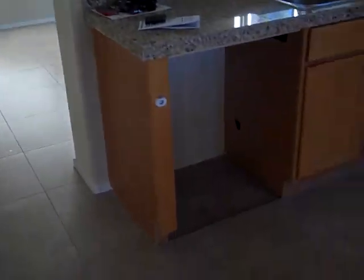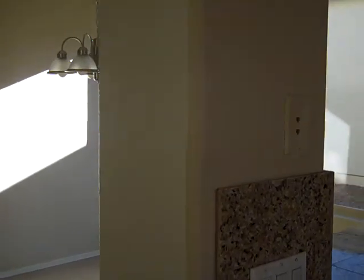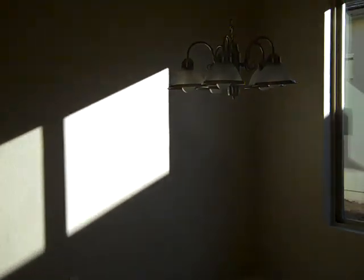No dishwasher in this house. No window treatments. It looks to me like when this house got foreclosed upon, a company came in and cleaned it all up. The tile is very pretty — looks like it's probably an 18-inch tile, ceramic, kind of a taupe-y color.